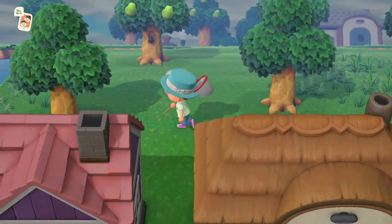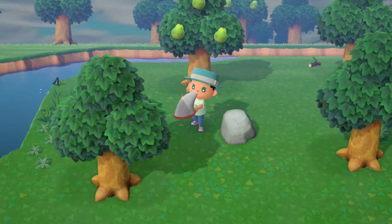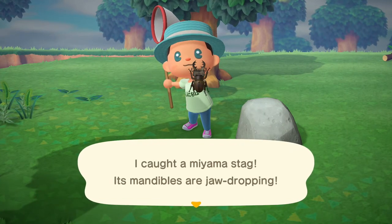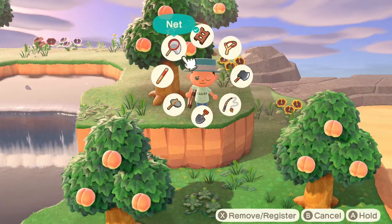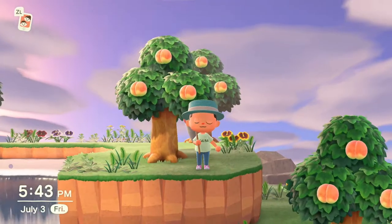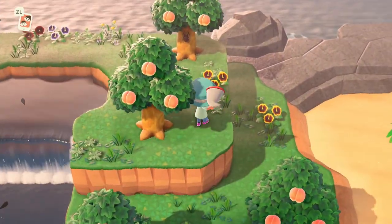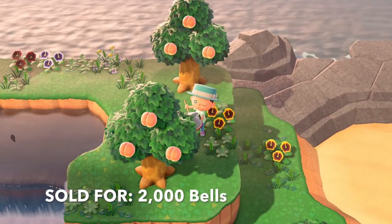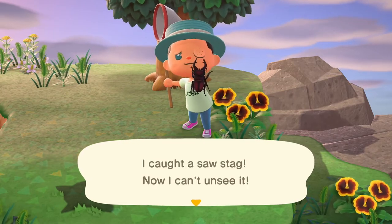Coming up next we have one of the most common ones of this month, the Myama Stag. He can be found on trees all day every day in the month of July. Coming up after the Myama Stag is his close relative the Saw Stag — a little bit more rare, but also found on trees all day every day.